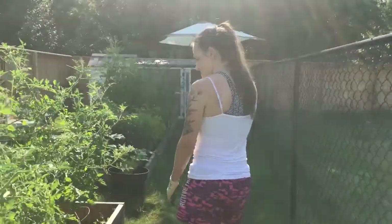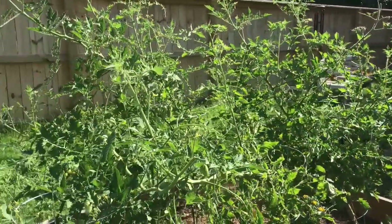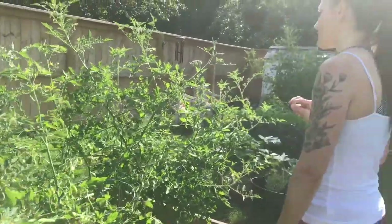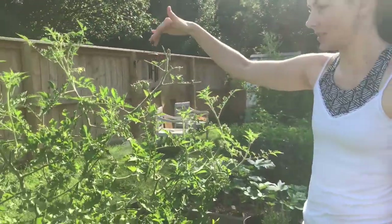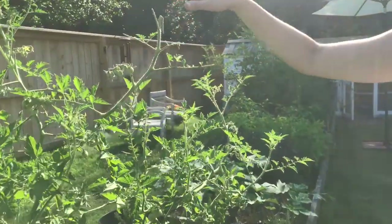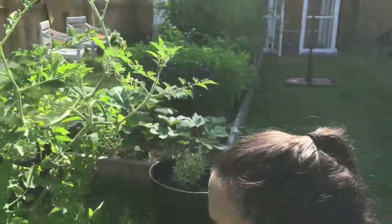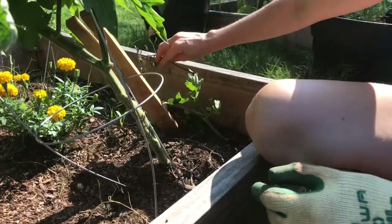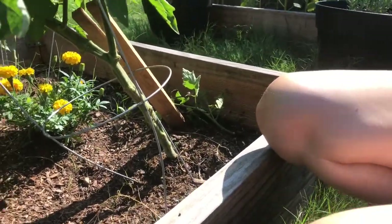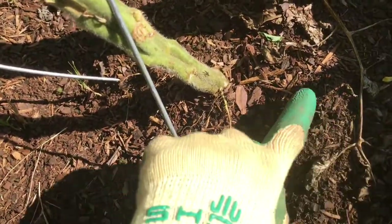I was over here just pruning off suckers off of these smaller tomato plants. I didn't notice the damage that was done to these branches. I was actually picking off suckers and checking these lower branches, and I noticed something down here that was my first indicator that there was hornworm damage.